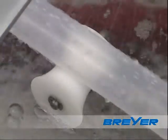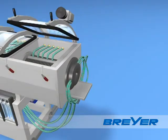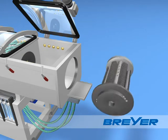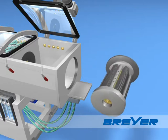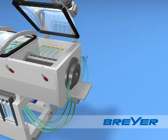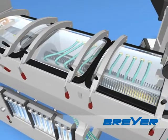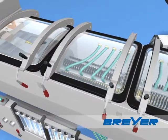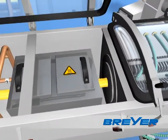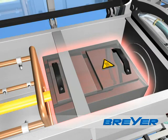Depending on the required tube diameter, the calibrator is equipped with the appropriate calibration tool. It's the real heart of the tube calibrator and not only influences the quality of the tube but also the efficiency of the system. Here, the efforts and high production quality of Breyer pay off. The tension of the extruded tube is released in the tempering device, which is an important pretreatment for the finish of the tube.